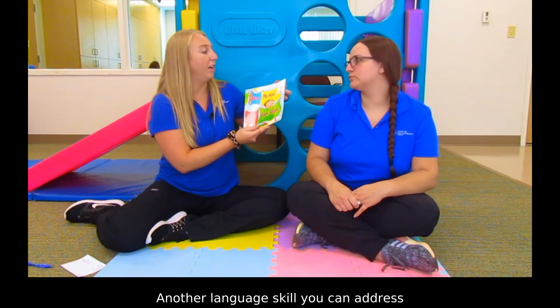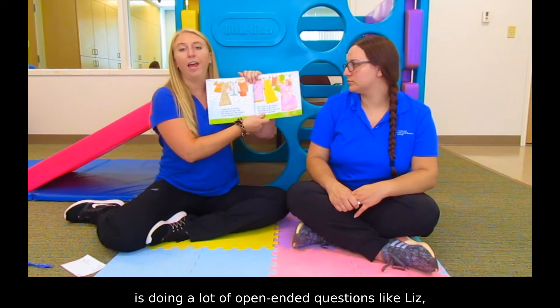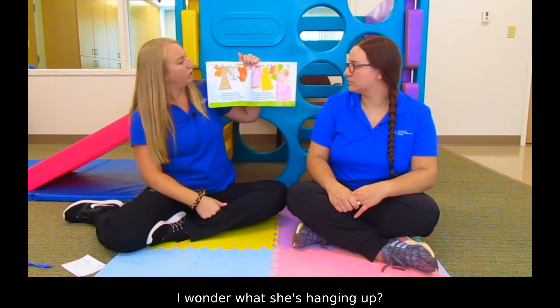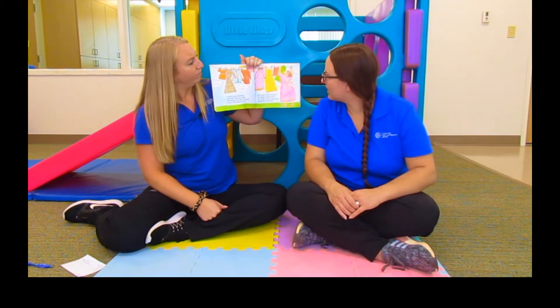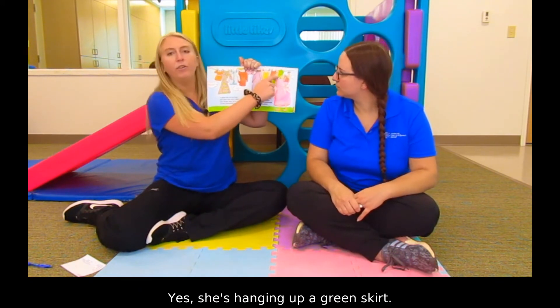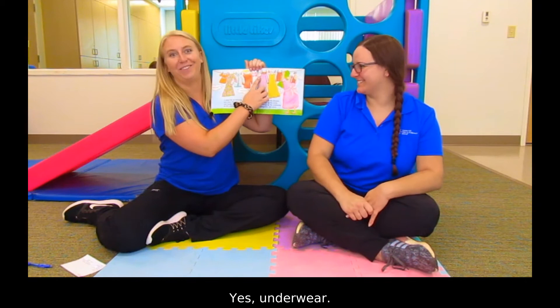Another language skill you can address is doing a lot of open-ended questions. Like, Liz, I wonder what she's hanging up. It looks like a skirt. Yeah, she's hanging up a green skirt. I see underwear. Yes, underwear. That is silly. It's on the string.